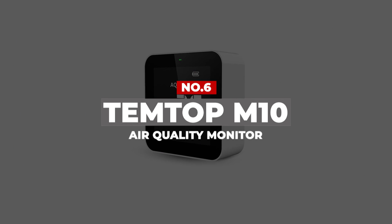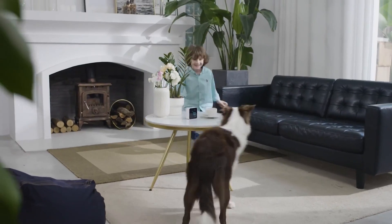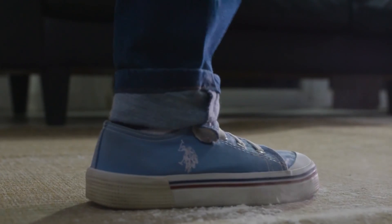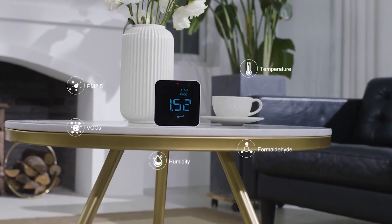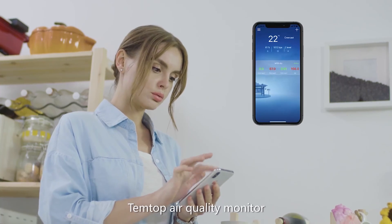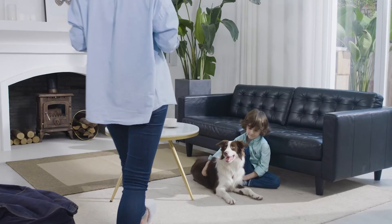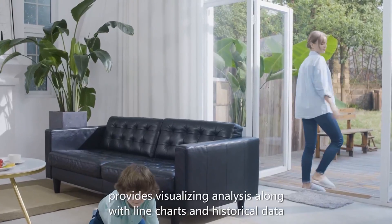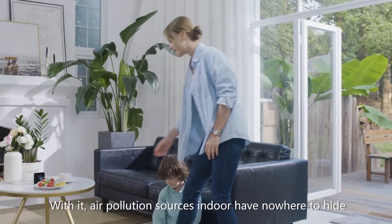Number 6: Temptop M10 Air Quality Monitor. The Temptop M10 is a no-frills air quality monitor that just works. The device uses a combination of lasers and algorithms to scan the air for VOCs, fine particles, and formaldehyde. It is powered by a rechargeable battery, so you won't have to swap out double A's or keep it near an outlet. If the device detects a surplus of harsh chemicals, an alarm will sound so you know to open your windows or turn up your air purifier. Given its single button, the device is easy to operate, and since it's battery-powered, you can take it on the go too.